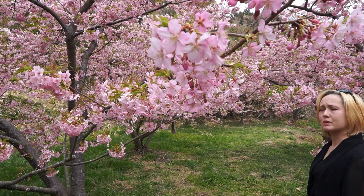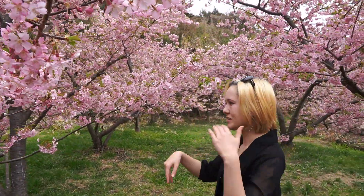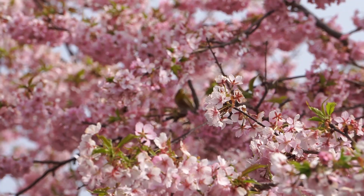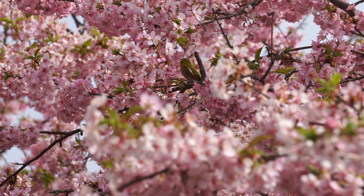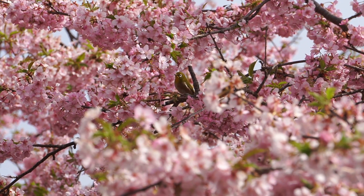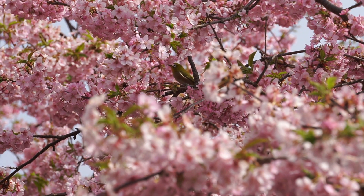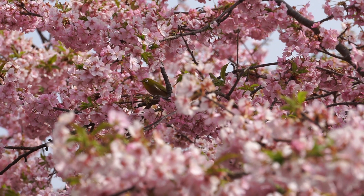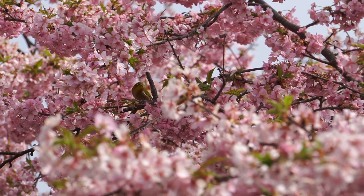There are just birds everywhere — flying in and out of these trees, eating things, so full of life. These cute little green birds are called mejidou in Japanese. The blossoms' nectar is a tasty treat for them, and as a result they help pollinate the trees. They're very happy birds indeed.